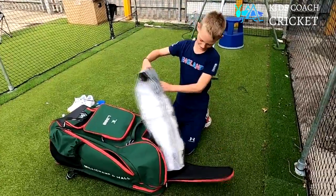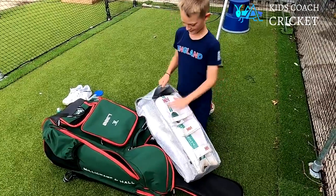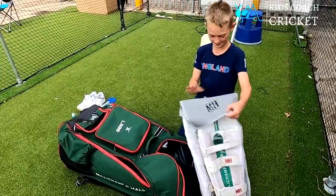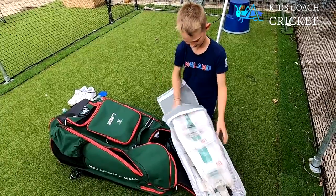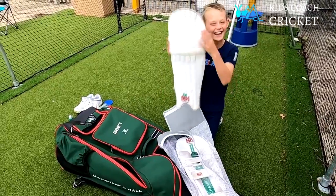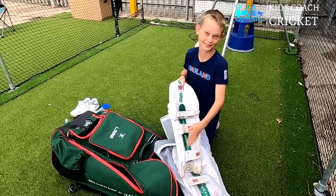Now let's look at the main pocket. Here are my pads that I got for my birthday - they are MRF original ones. They have a nice white color and this bit here is really soft.